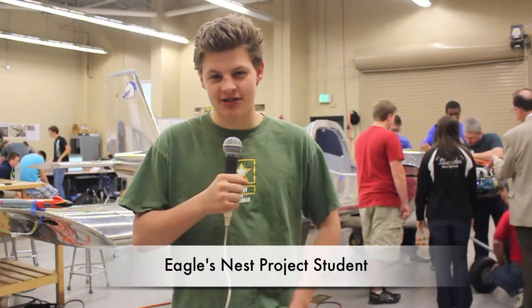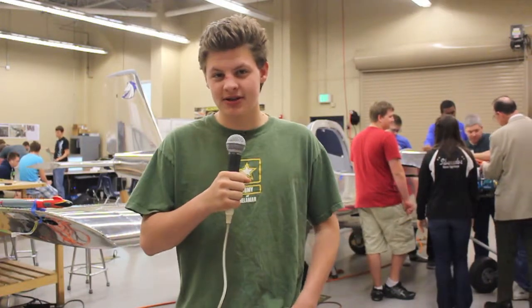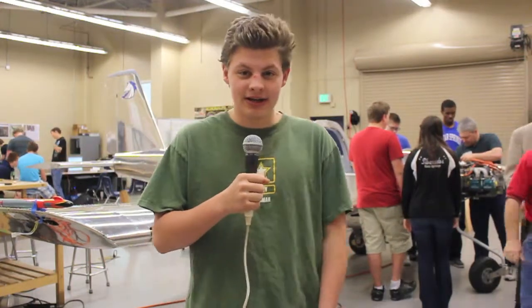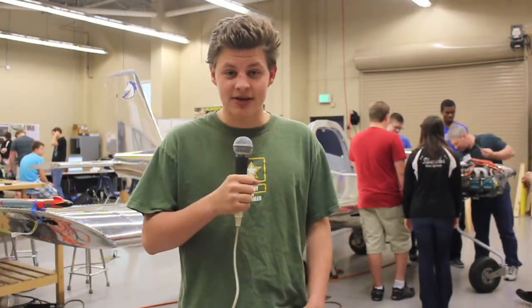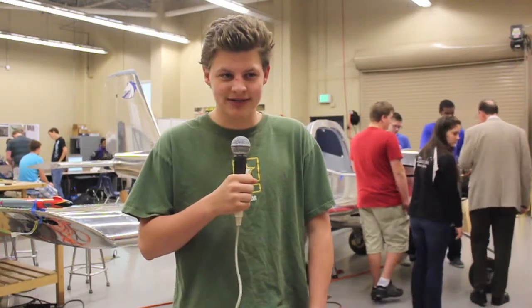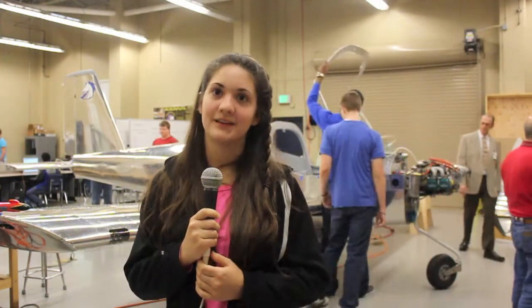When I was a freshman last year, I took some extra classes after school where I looked at a flight simulator. Mr. Elder told me about what we were doing this year, and I said that would be so awesome — I would like to do it, and I did it. I was in digital electronics with Mr. Elder last year, and he told us about the aerospace project this year, so I decided to sign up for the class.